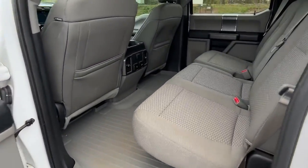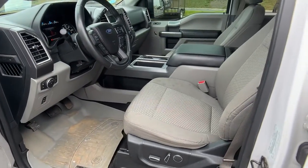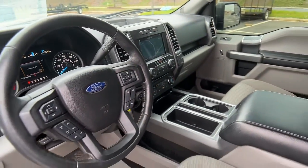Keyless entry, 8-cylinder engine, 4-wheel drive, fog lamps, Bluetooth connection, steering wheel audio controls, aluminum wheels, stability control, passenger adjustable lumbar, split bench seat.